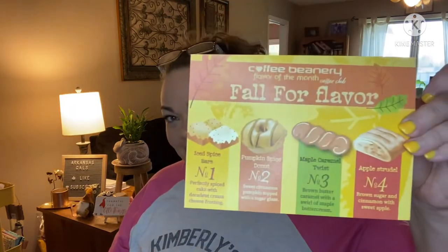It's coffee time! This is flavored coffee. The theme this month is Fall for Flavor — it's gonna be a good one. We'll try one of these cups at the end.